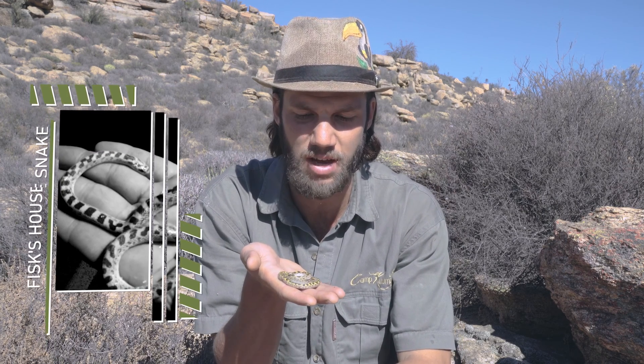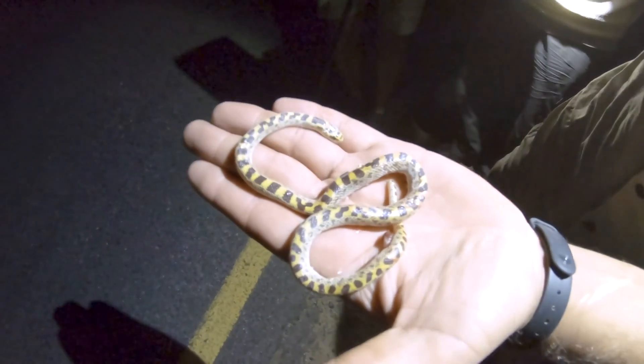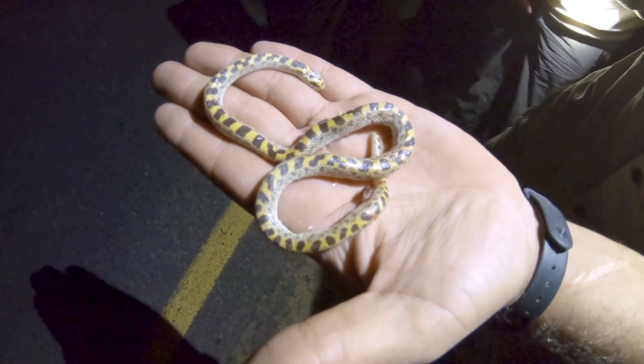The first snake I'm going to show you guys is unfortunately a dead snake, but I couldn't not show you this specimen due to its rarity. Here we have a Fisk's house snake. This is one of the rarest snakes in South Africa — an endemic species occurring only in the Karoo, in the Nama Karoo around here, in the Northern Cape, and in isolated pockets scattered across the western side of the country. Very few have actually been collected, making it near impossible to study this animal.